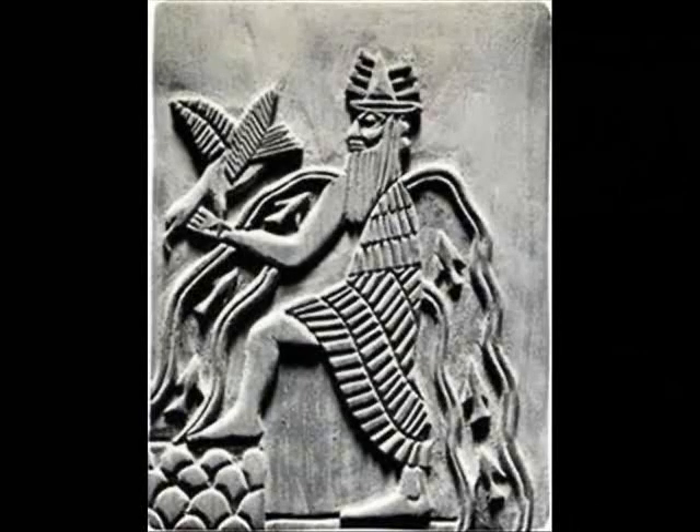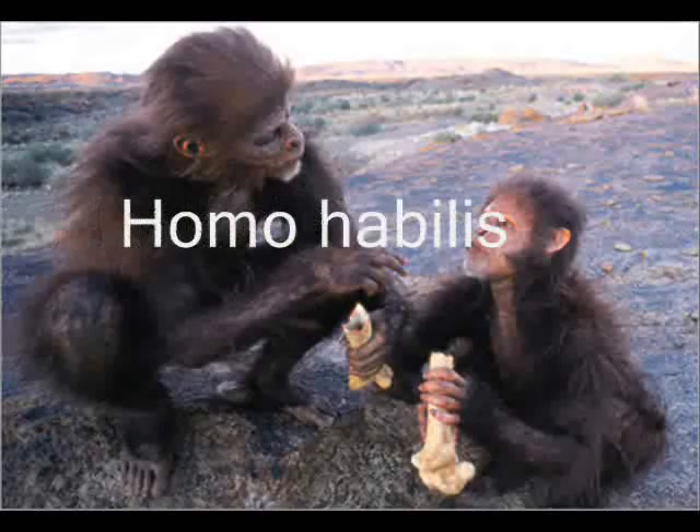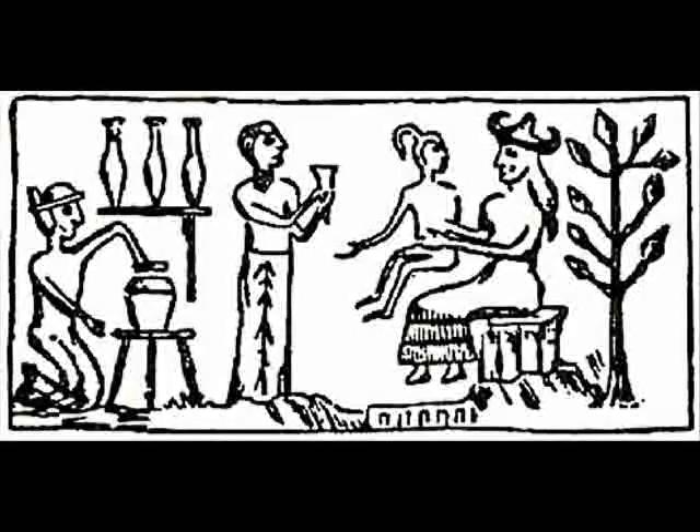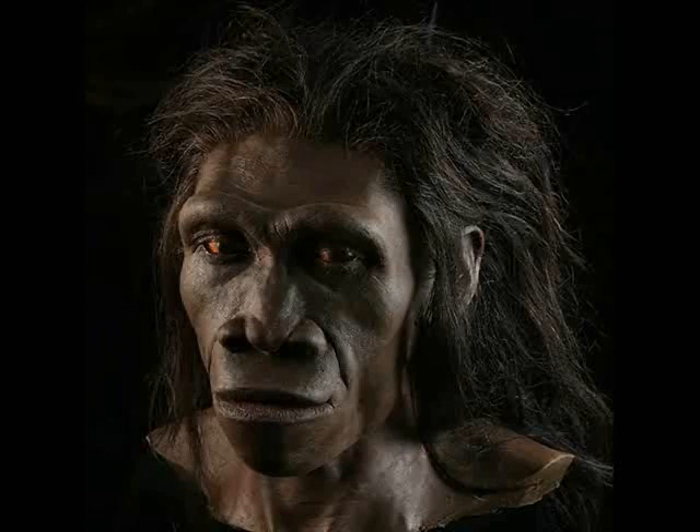Let's fast forward now to 200,000 years ago. The Anunnaki needed a labour force to mine gold on Earth. So the head scientist, whose name is Anki, along with his half-sister Ninhasaag, who was the chief medical officer, genetically altered a native Earth hominid, probably Homo habilis. By combining the DNA from the Anunnaki with the hominid, they eventually created a hybrid being that they called Adama, he of the Red Blood.